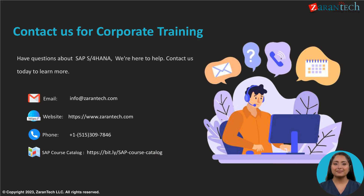Thank you for your time. Please contact us via our website, email, or phone number on the slide for more information on SAP S/4HANA. We offer implementation services, customization, training, and support.